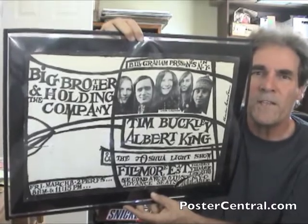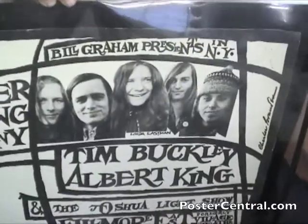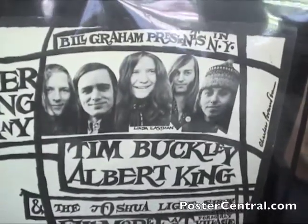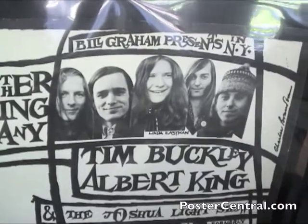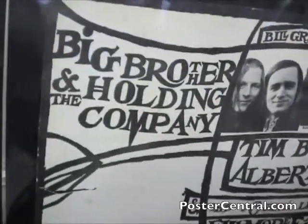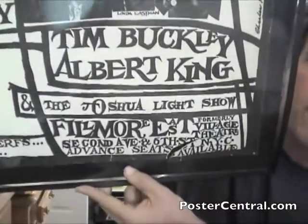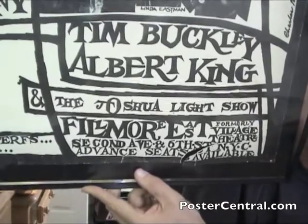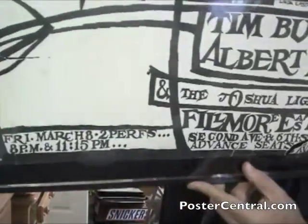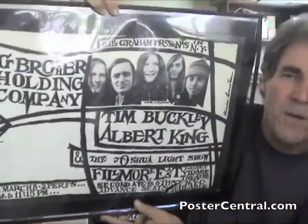I'll give you a quick close-in look. You've seen the image probably — they made a handbill that looks just like this. There you've got the opening acts underneath Big Brother: right under Janis, Tim Buckley and Albert King, and there's the band name over on this side of the poster. This is the full-size poster, and it does have condition issues — a couple of big tears and so forth. But originality and first printings are what us collectors covet, so I was happy to get this in any condition.